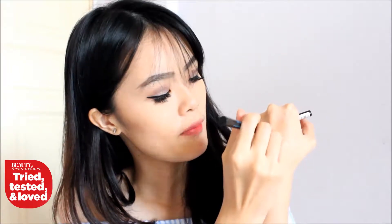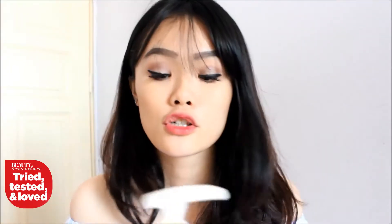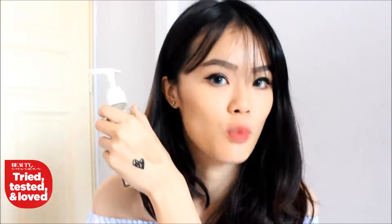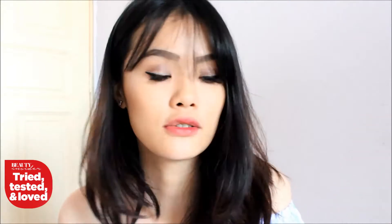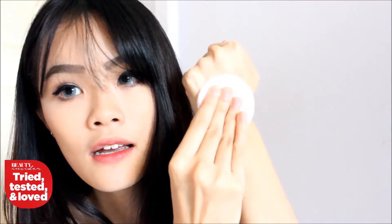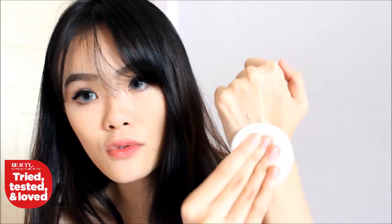I'll be drawing a little heart with my waterproof eyeliner pen, and I'm going to show you how great this cleansing oil is. What I like to do is just use a cotton pad and give it just a pump. And here's just a few swipes and it's completely gone.